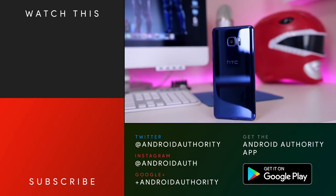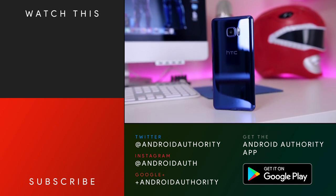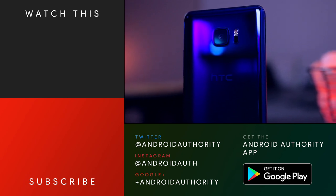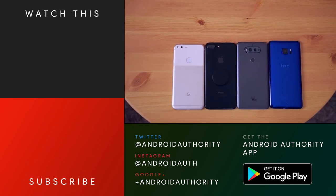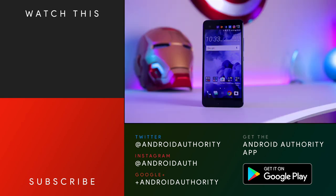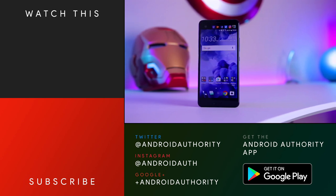As always, thank you guys so much for watching. I hope you enjoyed this review of the HTC U Ultra. If you did, please give it a thumbs up below, subscribe to the channel, and hit that notification bell so you don't miss out on future videos. Check us out on social media — Instagram, Twitter, Snapchat, Google+ — all linked below, and check out androidauthority.com because we are your source for all things Android.